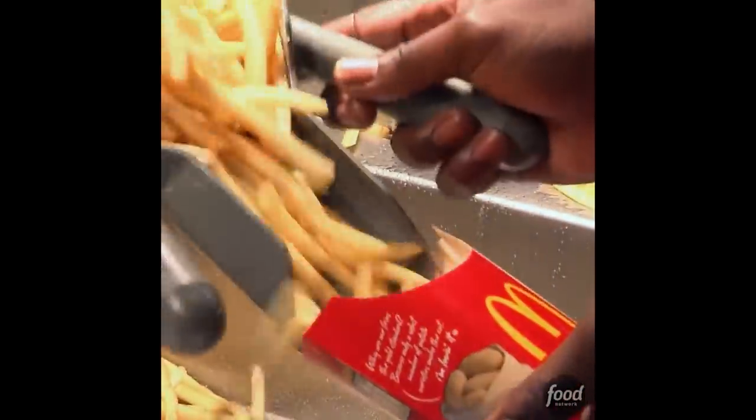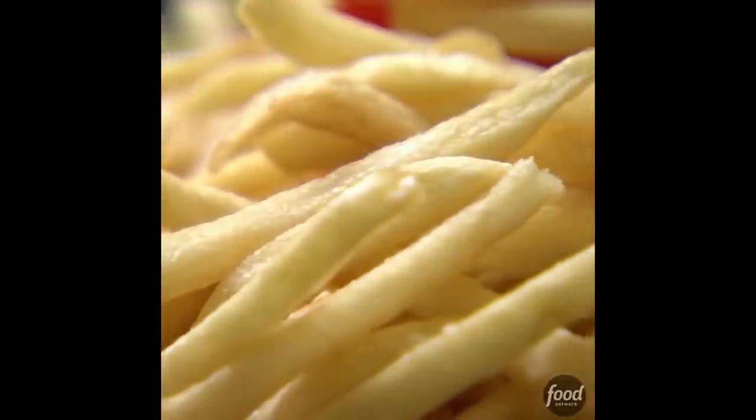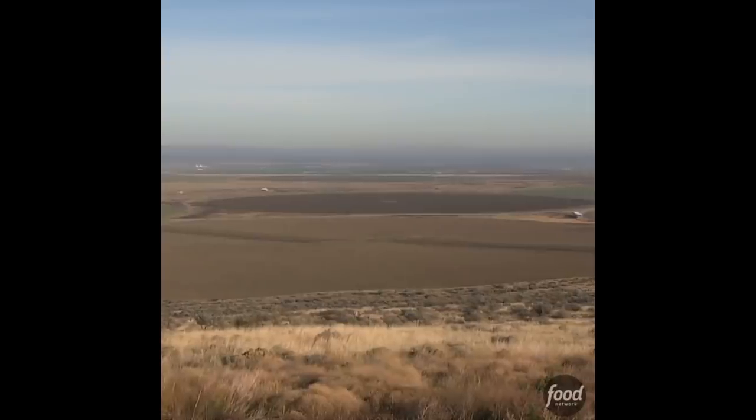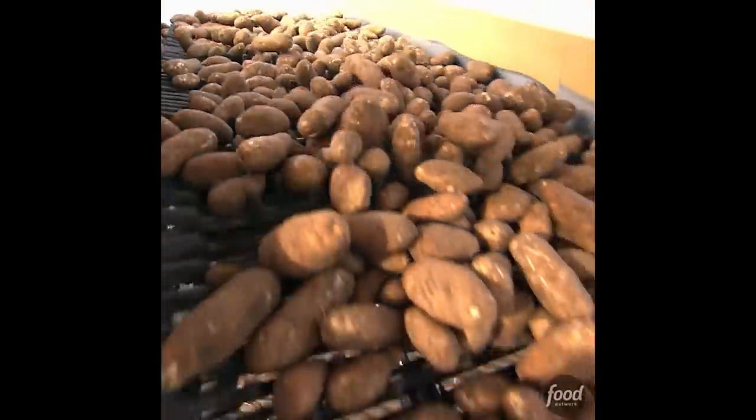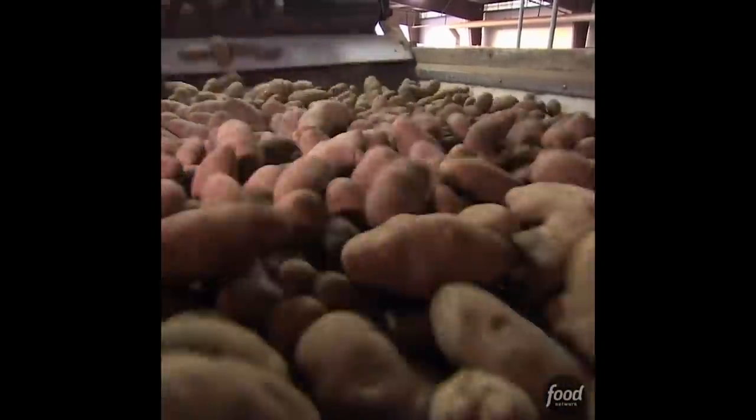At McDonald's restaurants, customers love their fries. It all starts on the farm. McDonald's uses about 6.9 billion pounds of potatoes globally every year.